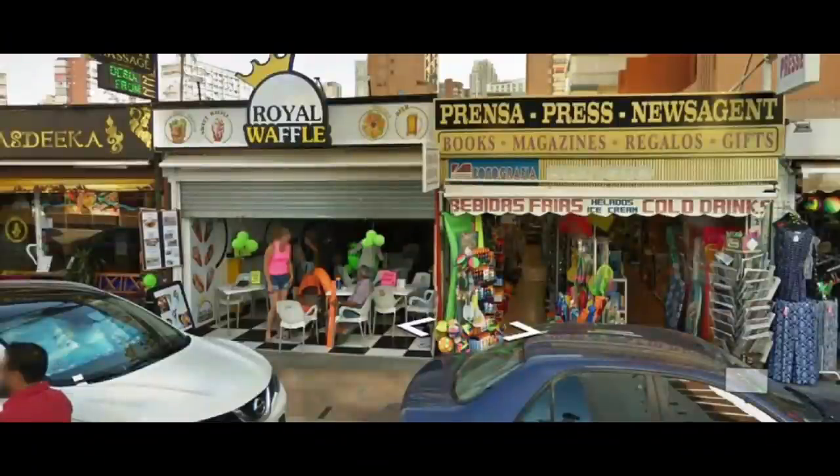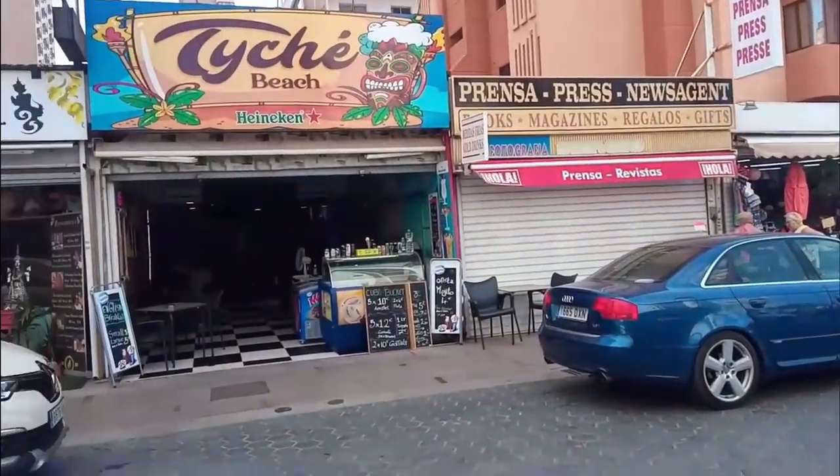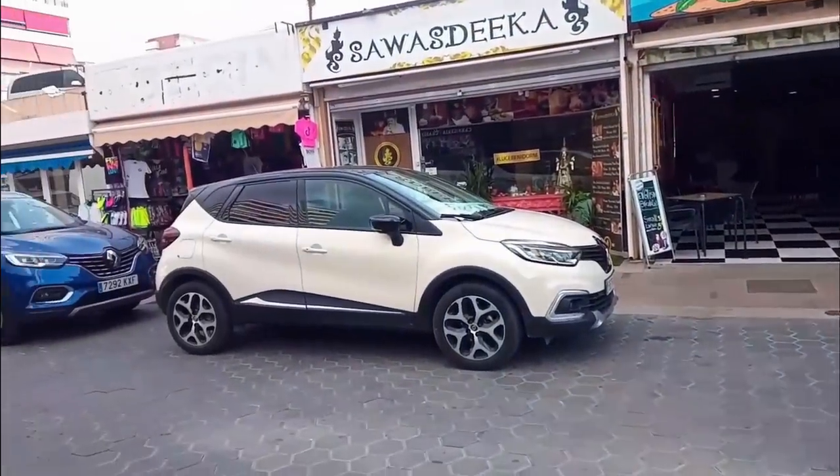Just around the corner from Chiringuito, along Avenida Castello, we find a waffle parlour called the Royal Waffle. This is now gone and is a new bar called Tique Beach, which faces the Veracruz supermarket.